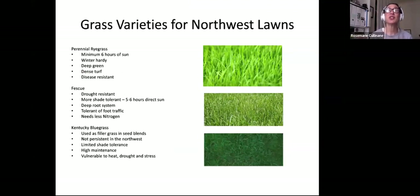Grass varieties for the Pacific Northwest: perennial ryegrass needs a minimum of six hours of sun, is winter hardy, nice deep green, dense, and disease resistant. Fescues are drought resistant, more shade tolerant — about five to six hours of direct sun — with deep root systems; not good for septic drain fields; great for play areas and tolerant to foot traffic. Kentucky bluegrass is used as a filler in grass seed blends or mixes. It's not persistent in the Pacific Northwest — limited shade tolerance, high maintenance, and vulnerable to heat, drought, and stress — but it's usually just used as a filler.